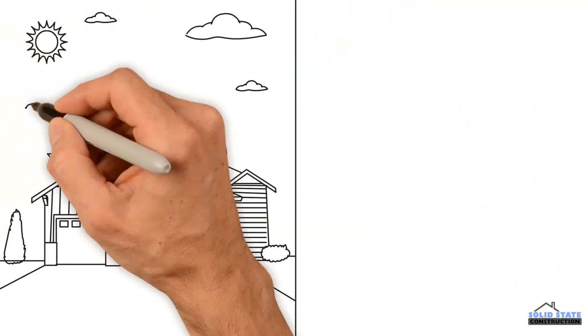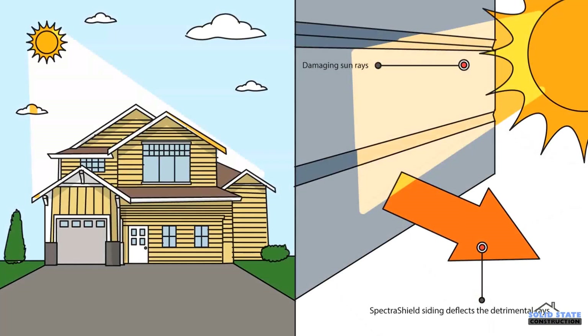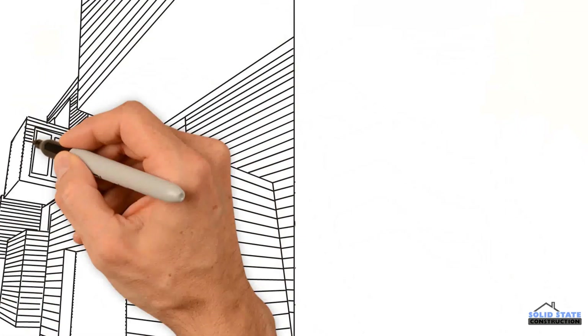Vinyl siding is so energy efficient that it has an R-value of up to four, which is one of the best values possible, showing how well it resists heat flow, keeping your home's temperature regulated.